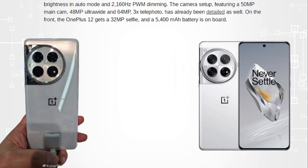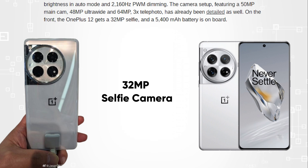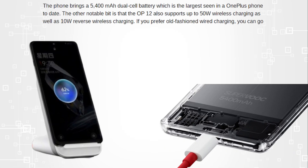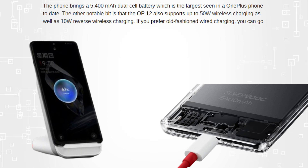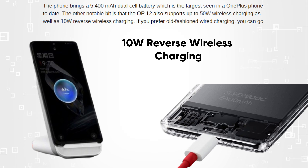The camera setup will feature a 50MP main cam, 48MP ultra-wide, and 64MP 3X telephoto, in addition to a 32MP selfie camera. In addition to having an IP65 rating against dust and water jet, the OnePlus 12 has a 5,400mAh dual-cell battery, which is the largest seen in a OnePlus phone to date. The device also supports up to 50W wireless charging, as well as 10W reverse wireless charging.